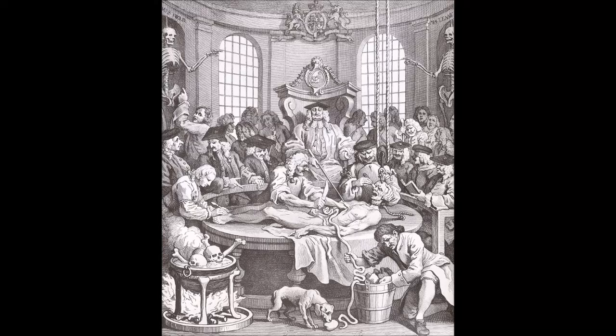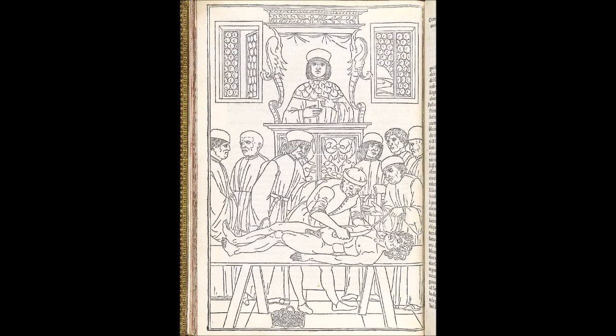Below the print are these final words: 'Behold the villain's dire disgrace — not death itself can end. He finds no peaceful burial place, his breathless corpse no friend. Torn from the root that wicked tongue which daily swore and cursed. Those eyeballs from their sockets wrung that glowed with lawless lust... But dreadful, from his bones shall rise his monument of shame.' Hogarth was pleased with the results. European Magazine reported he commented to a bookseller: 'There is no part of my works of which I am so proud, and in which I now feel so happy, as in the series of the Four Stages of Cruelty, because I believe the publication of them has checked the diabolical spirit of barbarity to the brute creation which, I am sorry to say, was once so prevalent in this country.' In his unfinished Apology for Painters he added: 'I had rather, if cruelty has been prevented by the four prints, be the maker of them than the Raphael cartoons, unless I lived in a Roman Catholic country.'